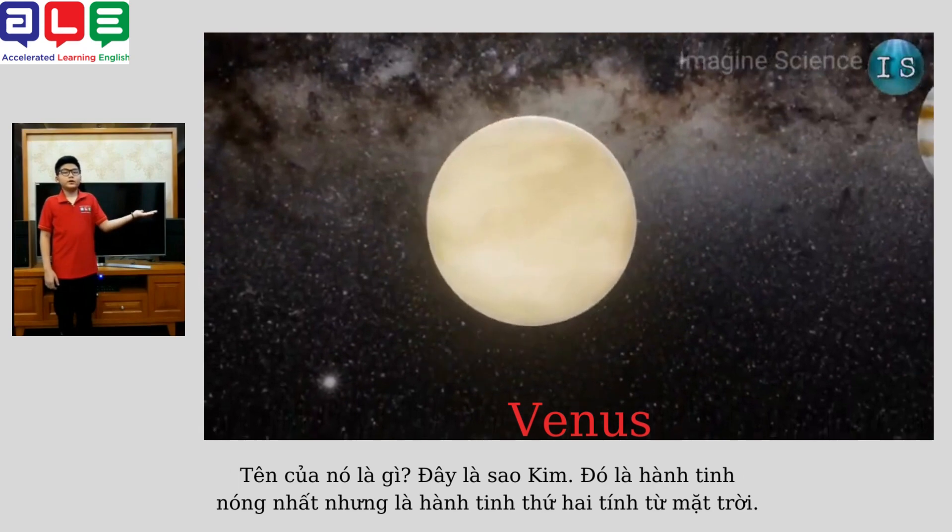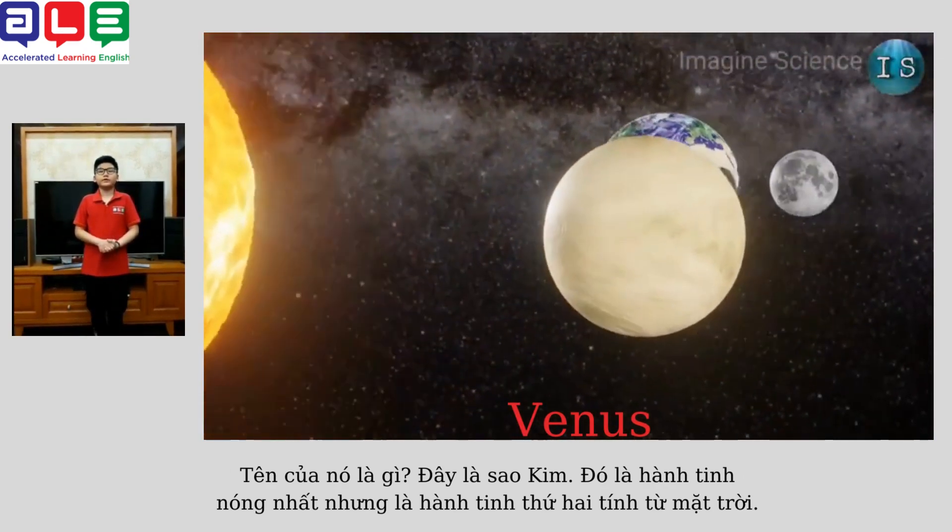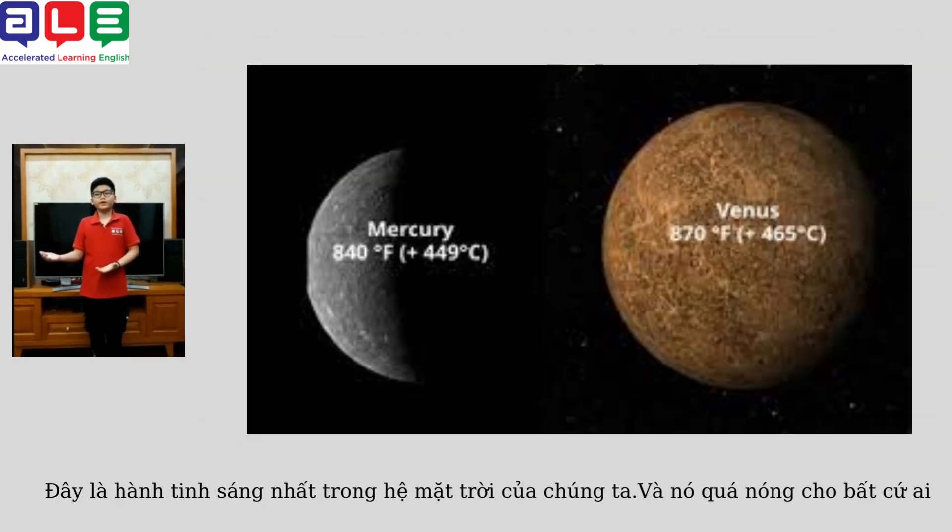What's its name? This is Venus. It's the hottest planet, but the second planet from the sun. It's the brightest planet in our solar system, and it's not a host for anyone.